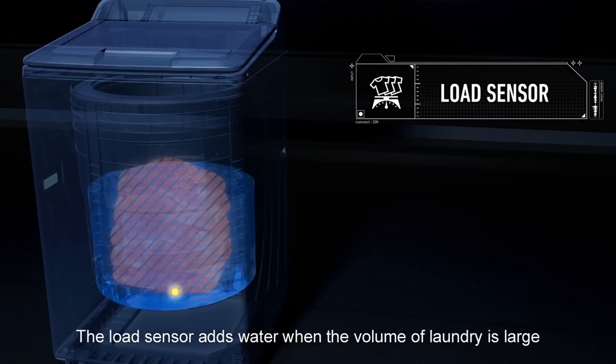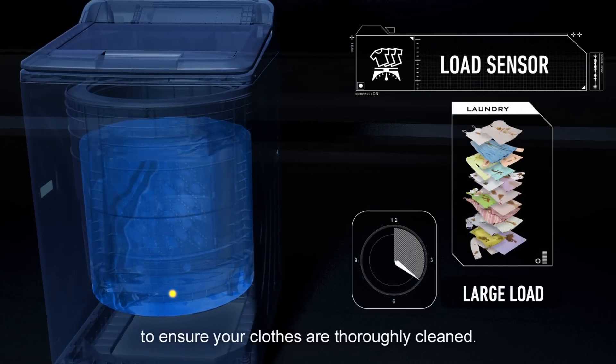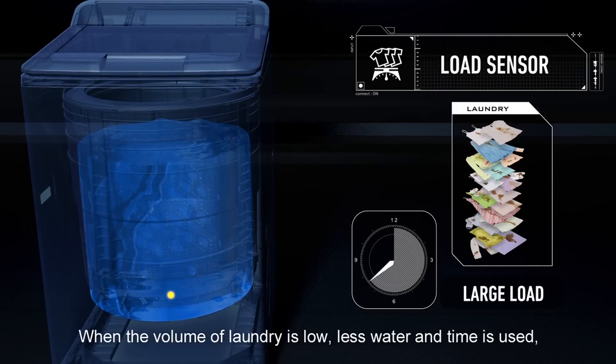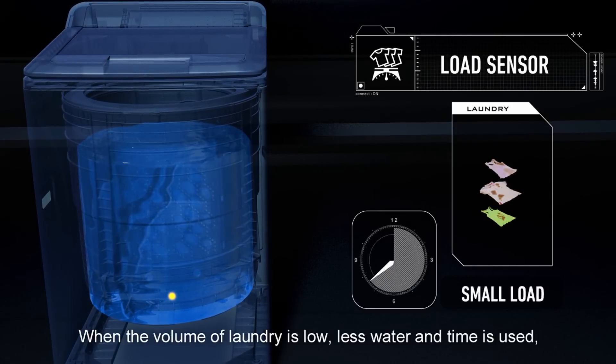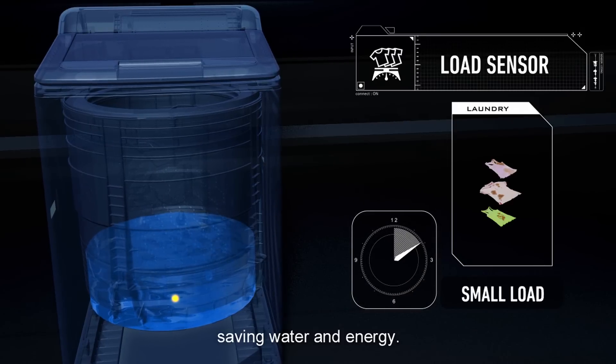The load sensor adds water when the volume of laundry is large, to ensure your clothes are thoroughly cleaned. When the volume of laundry is low, less water and time is used, saving water and energy.